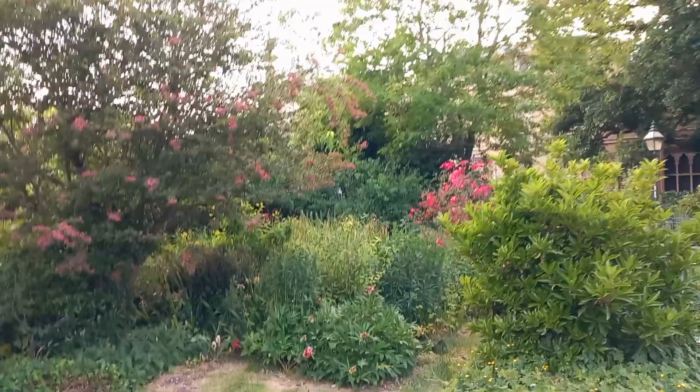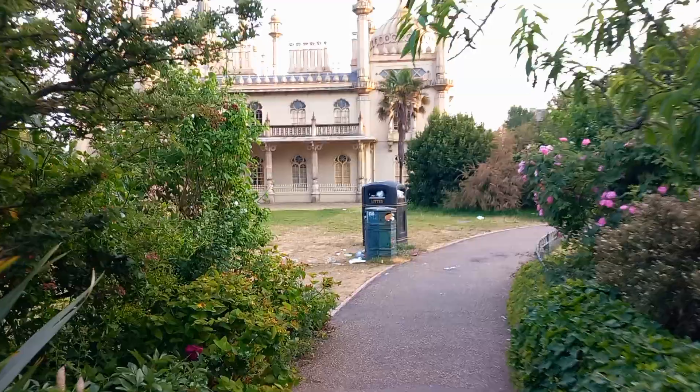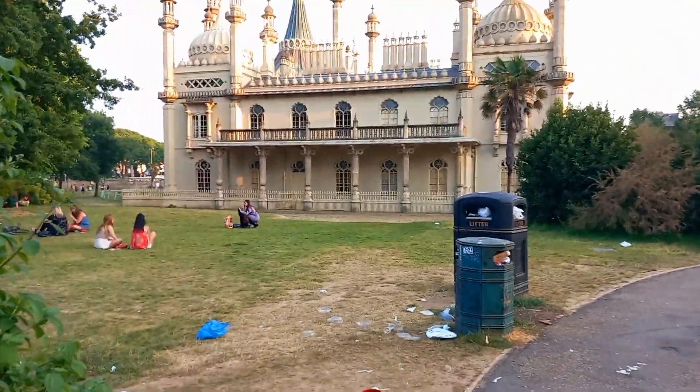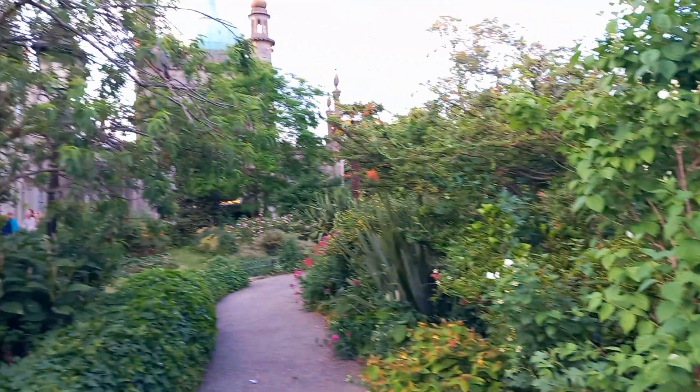This is an art and craft gallery, and this is a tomb, this is the main royal pavilion, and this is the high entrance.